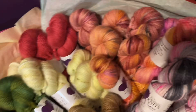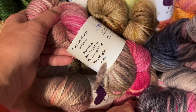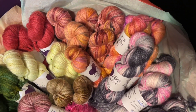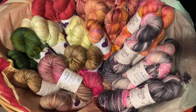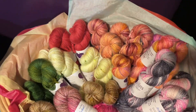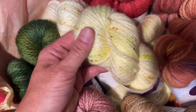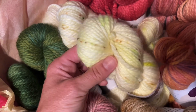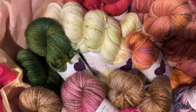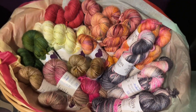We have a basket of bulky weight yarn. The bulky weight is 100% extra fine superwash merino, all $30 a hank. There are a few different colorways — including Glow Worm, a pale highlighter yellow with little speckles — and these are all available online in their own slider near the bottom of the trunk show page.